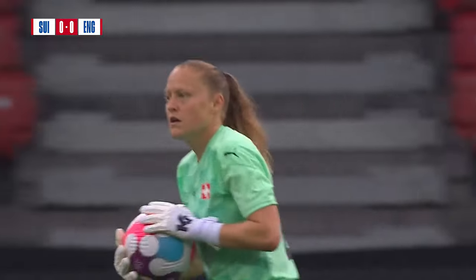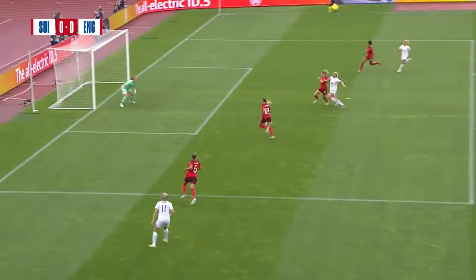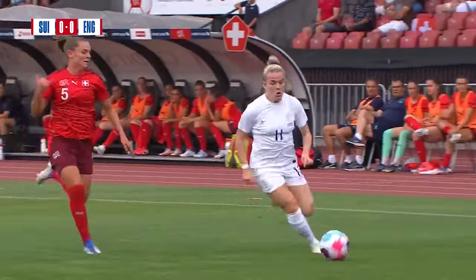And again, great wing play — it's becoming synonymous with this England team. Fabulous first-time delivery. And Russo showing how lively she has started this game, first to the ball.